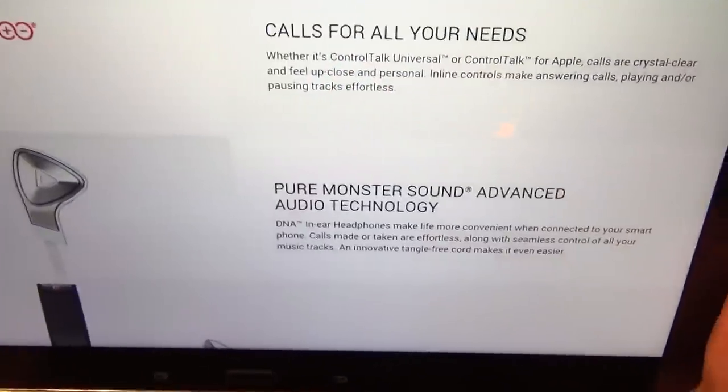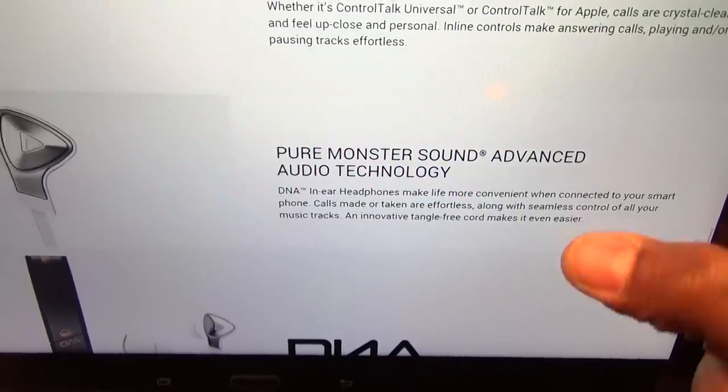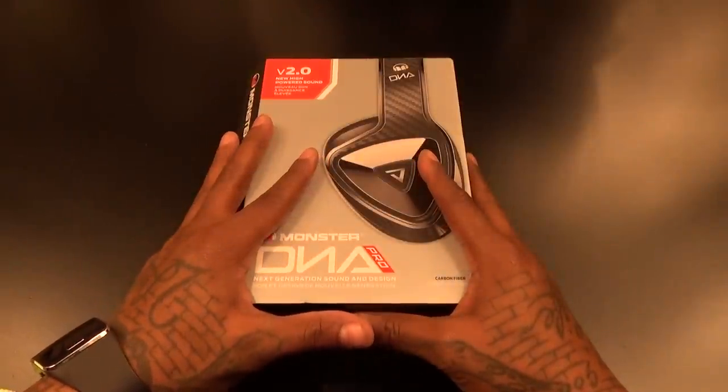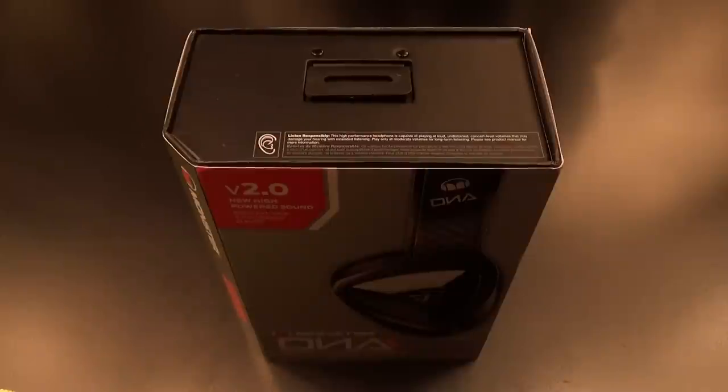Control Talk, pure Monster sound, advanced audio technology — check out the website for all the information. Now usually when I get headphones I haven't heard them before, but these I've already heard and I'm definitely telling y'all these sound crazy. Let's look at the presentation.